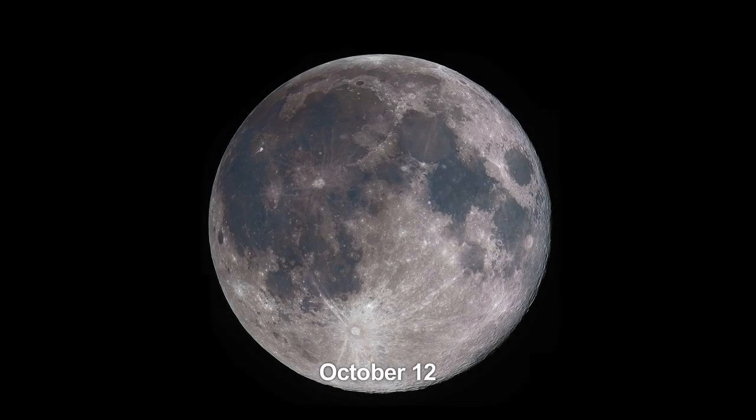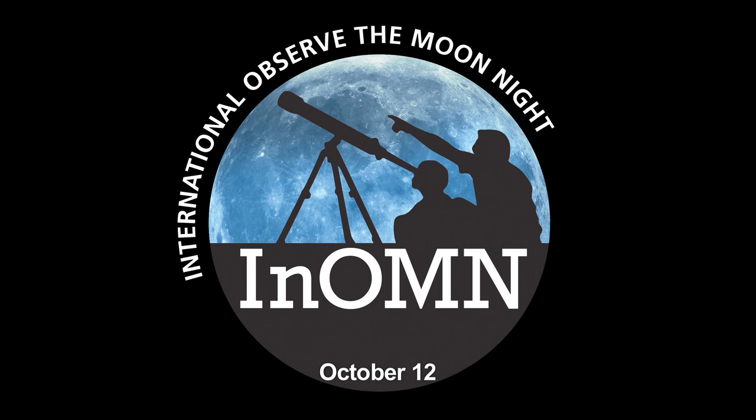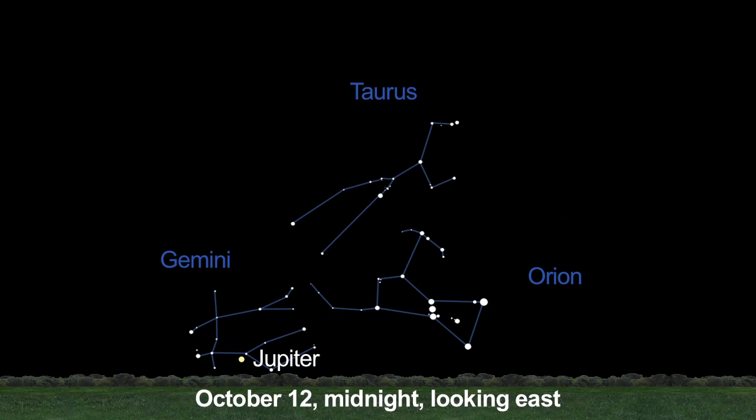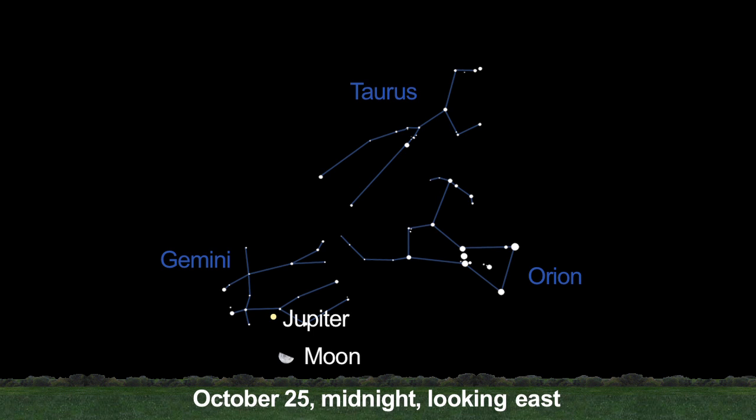October 12th is International Observe the Moon Night, and the moon will be visible before sunset. It's a night dedicated to encouraging people to look up and take notice of our nearest neighbor. As the moon sets in the west at midnight, Jupiter is just rising in the east. On the 25th, you'll find Jupiter above the moon.